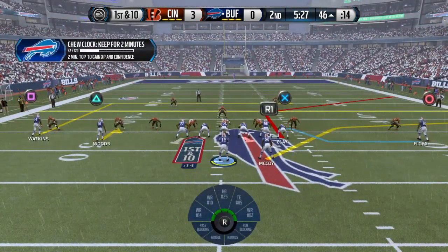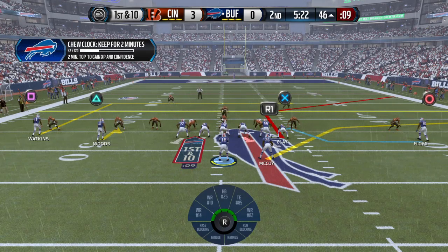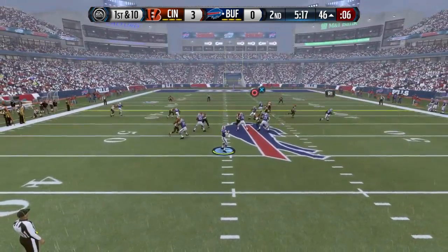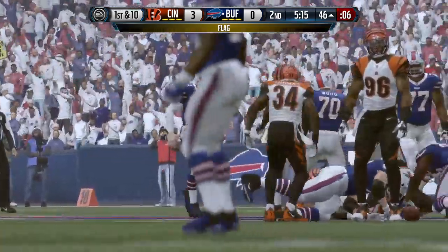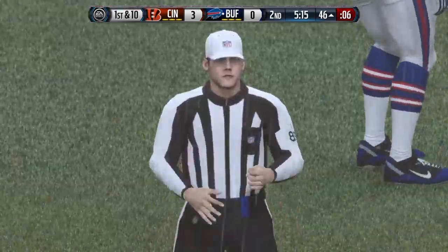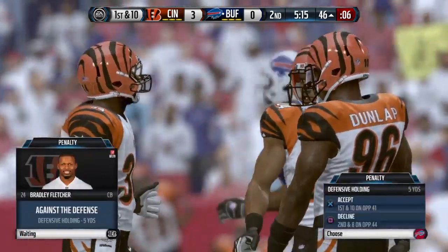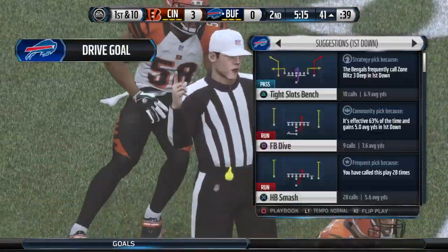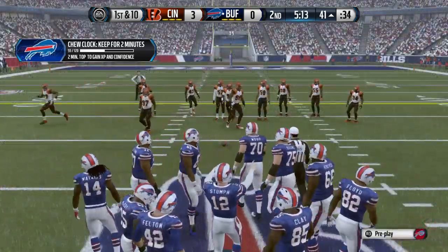The Bengals with a nickel look here on defense. First down at the 46. There's a flag right there — holding, defense. Here they come to the 41-yard line.